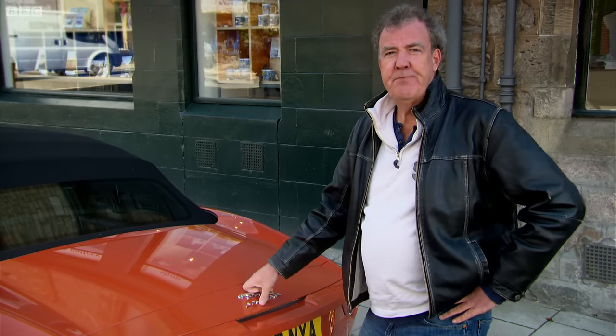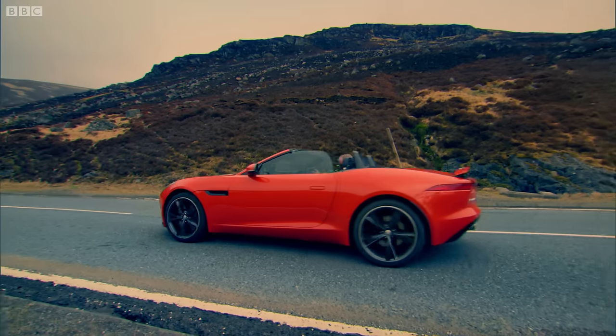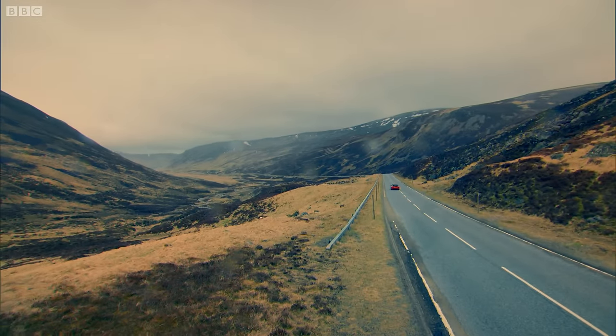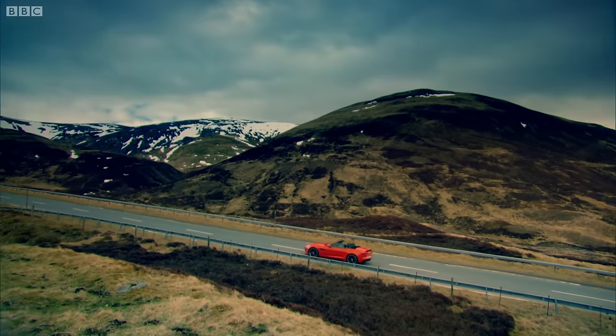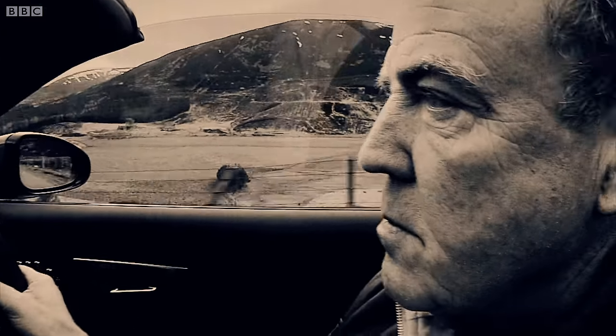And there's another problem: the price. I was expecting the V6 version to cost around £50,000. But actually, it's almost £68,000. And the V8 is an eye-watering £80,000.